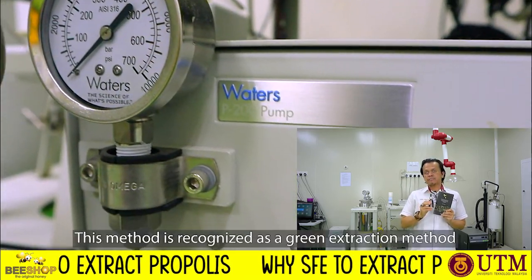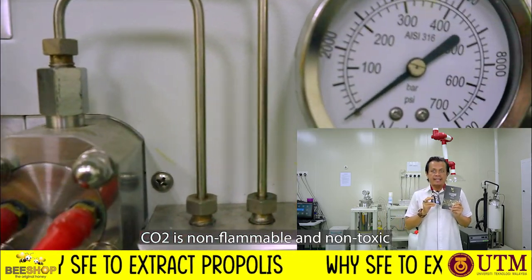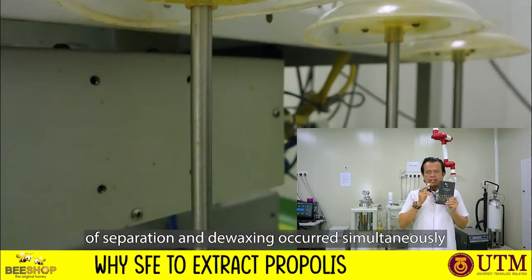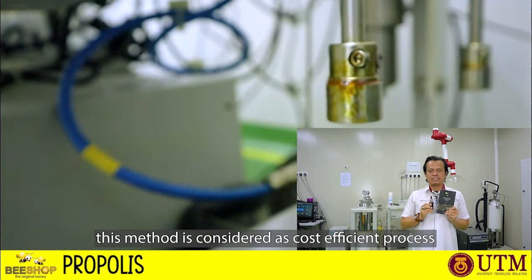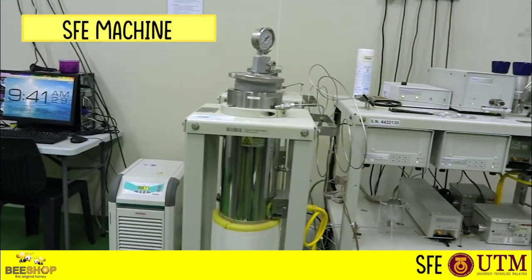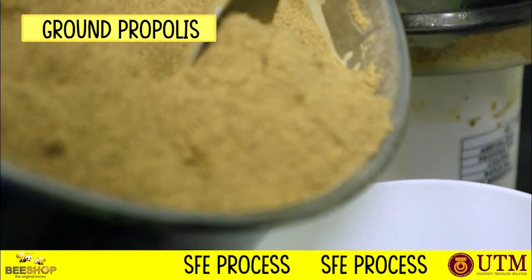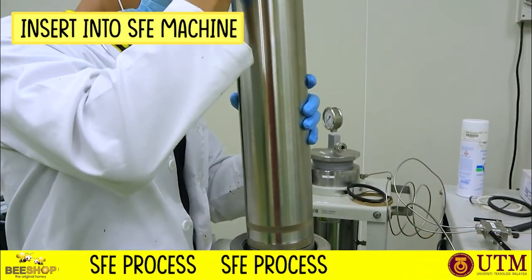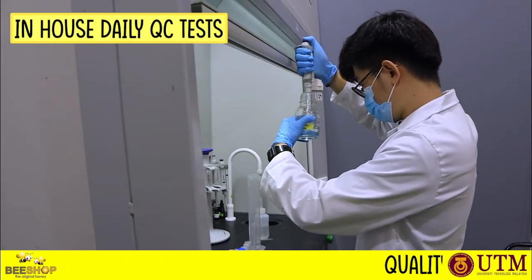This method is recognized as a green extraction method using CO2 as a solvent, which is non-toxic and non-hazardous. The beauty of this process is the integration of separation and drying occurring simultaneously. In terms of process economics and engineering, this method is considered a cost-effective process.